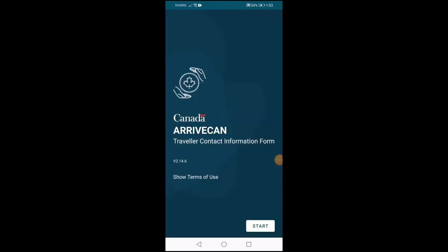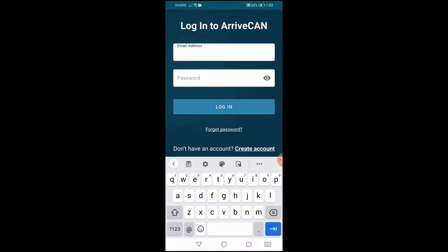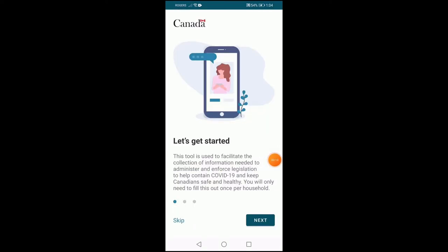Once you've downloaded the ArriveCAN app and accepted the privacy policy, you will be prompted to log in or register for a new account. You should register using an email address that you check frequently.